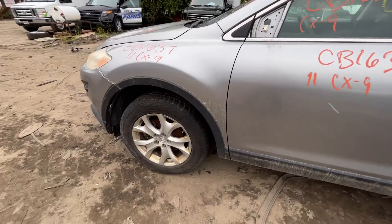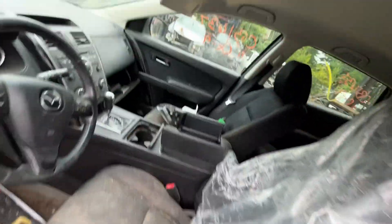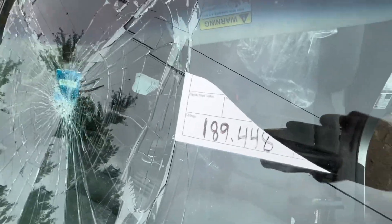Driver doors both look good. There's a dent and some scuffs in the rear, and a little dent in the front fender. Left fender is good. No glass or mirror on the left side. Head gaskets are junk. Windshield is shattered. It had a sticker but shows 189,000 miles.